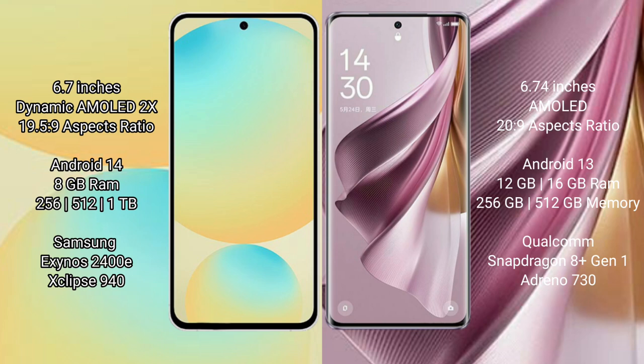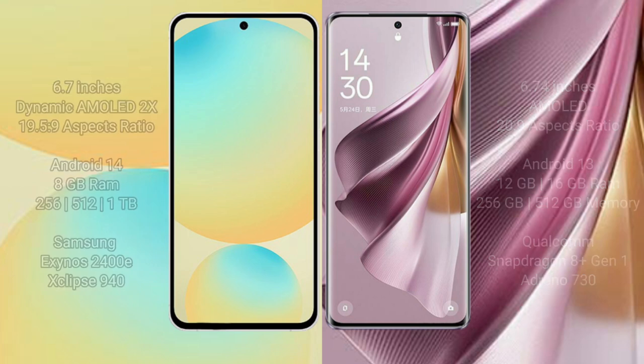Samsung Galaxy S24 FE is powered by the Samsung Exynos 2400e processor with a GPU. Oppo Reno10 Pro Plus comes with 12GB or 16GB RAM and 256GB or 512GB internal storage, powered by the Qualcomm Snapdragon 8+ processor with an Adreno 730 GPU.